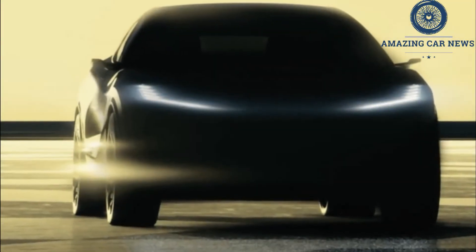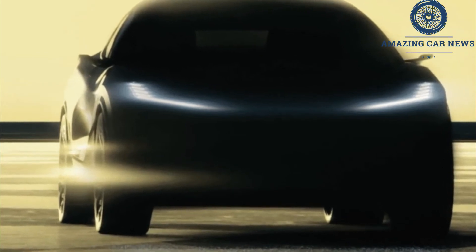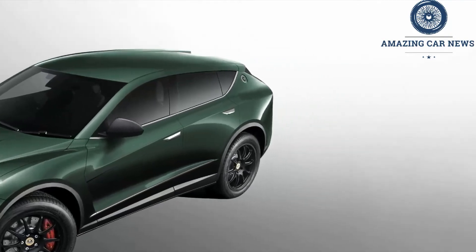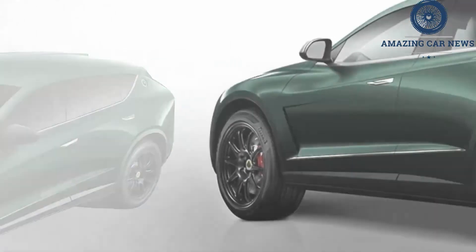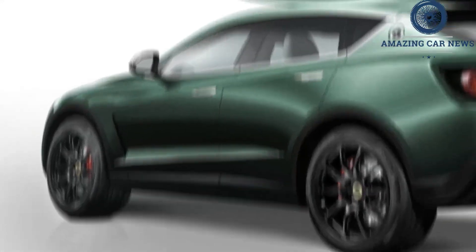Lotus has previously revealed a similar suite of teasers for the Type 132, referred to as Awaken, Breathe, See, and Stretch. These particular teaser images showed the Type 132's active rear aero, active grille shutters, front LiDAR sensor, and tablet-style infotainment touchscreen.